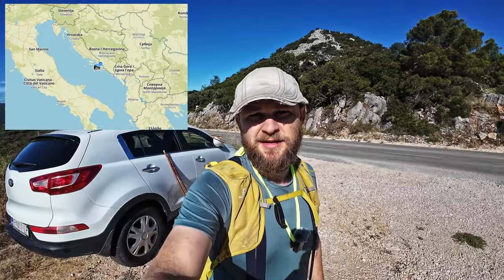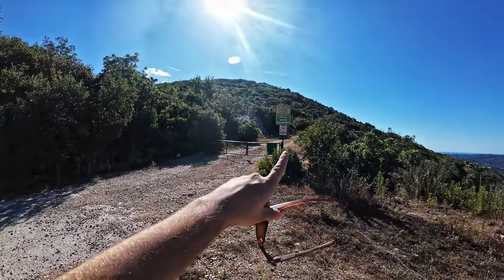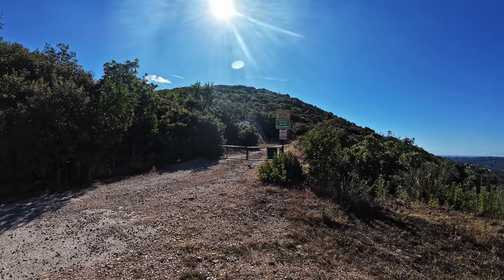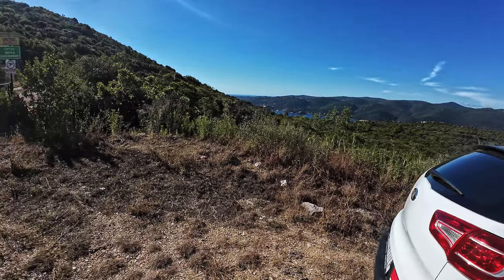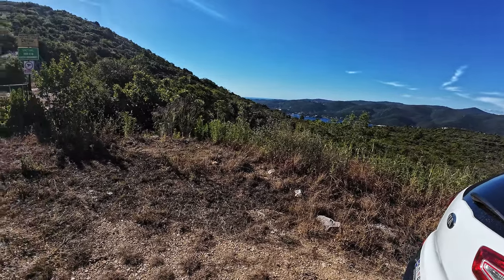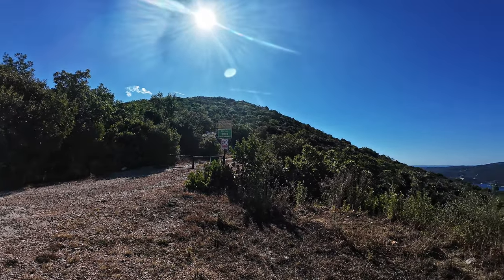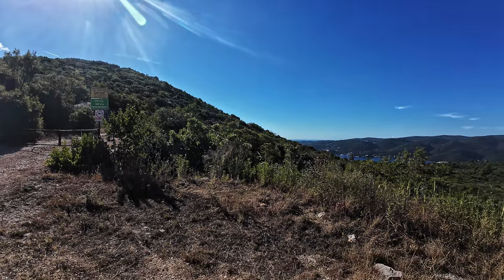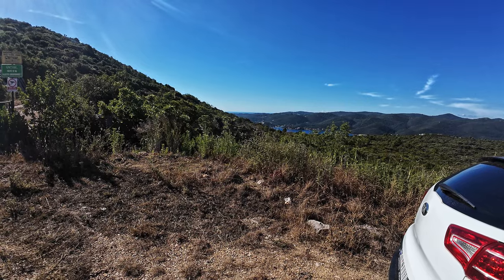My dear friends, welcome to today's new hike. We are here above Viganj, this is where we parked our car, and we are going up to Ilin peak — peak Ilin — 960 something meters. This is where we parked and this is the road we are starting.